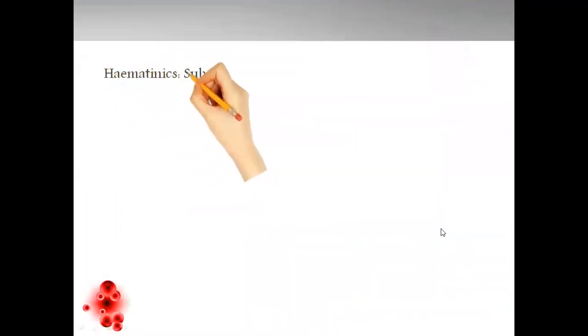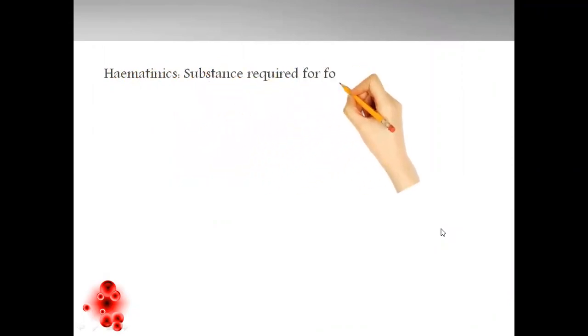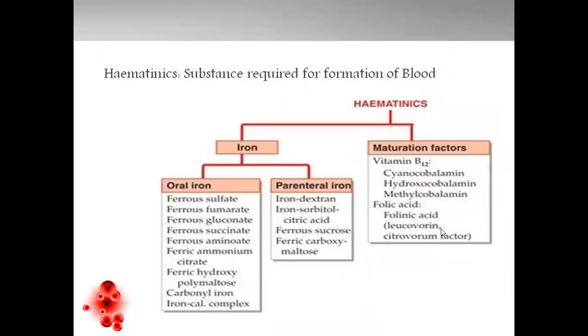We'll discuss hematinics, which are the substances required for formation of blood. They are classified as iron and maturation factors — that is vitamin B12 and folic acid. These are the major classes of hematinics we'll discuss in this session, along with erythropoietin, given in the form of human recombinant DNA. Oral and parenteral are subclasses of iron supplements. Vitamin B12 and folic acid are given in the forms of cyanocobalamin, hydroxycobalamin, methylcobalamin, and folic acid in the form of folinic acid.